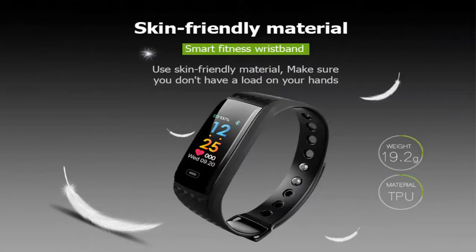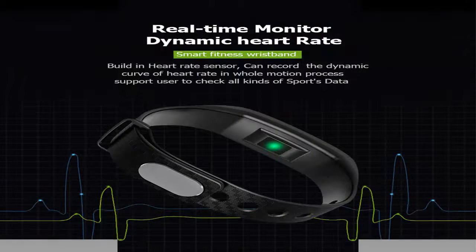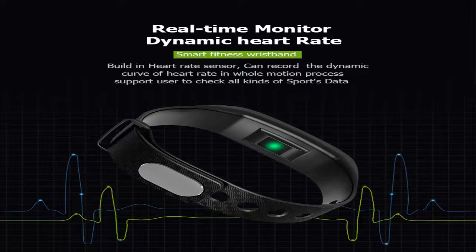Skin-friendly material — make sure you don't have any irritation on your hands. Real-time monitor with dynamic heart rate tracking.